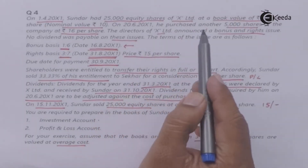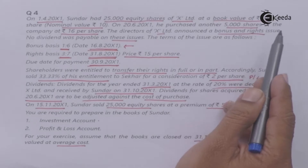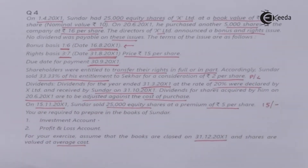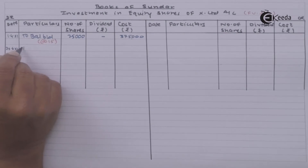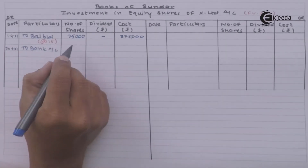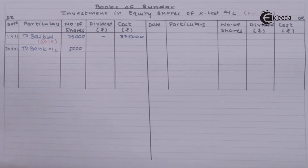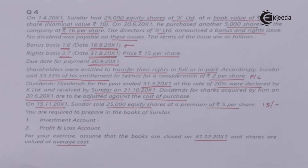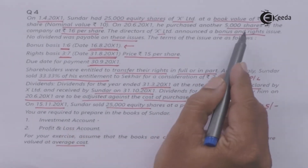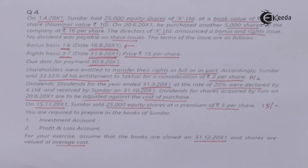On 28th June 200X1, he purchased another 5,000 equity shares of the company at Rs.16 per share. So 5,000 more shares are purchased — this goes to the debit side of the investment account, with bank account as the credit.